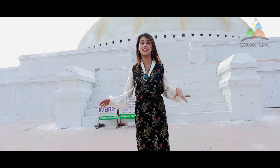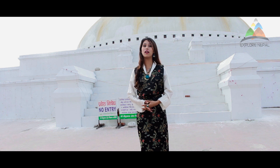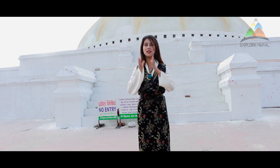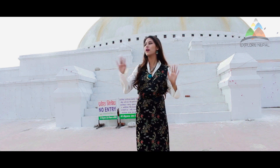The base of the stupa consists of three platforms. I'm standing on the base platform right now, and right behind me you can see the two platforms above — you are not allowed to go there. From here you can see the mountains, listen to the chants, and watch people walking around the stupa doing kora.